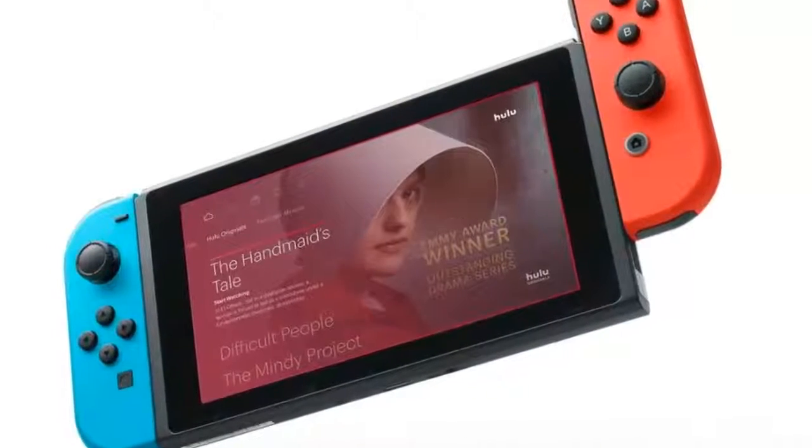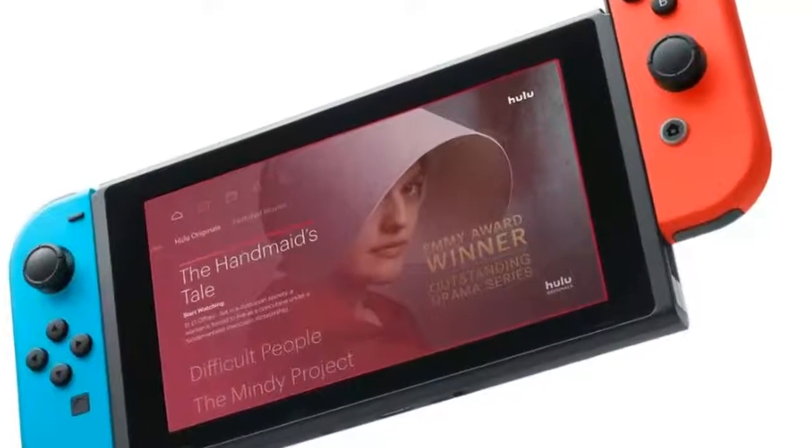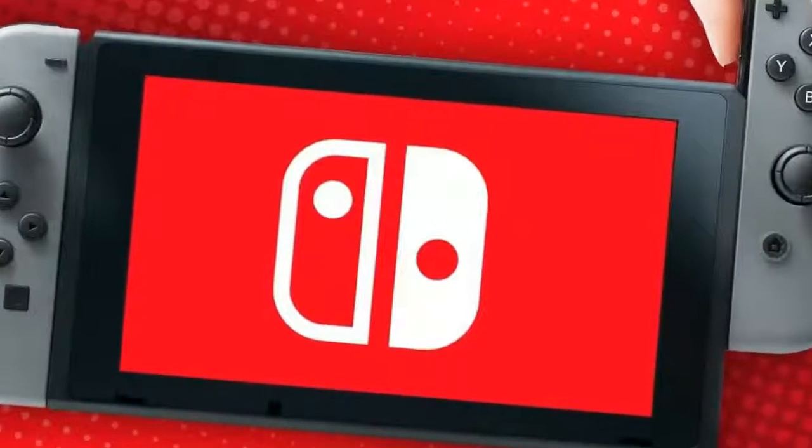This week, Nintendo added a new app to its eStore for the Switch: Hulu. It's the first major media app to arrive for the device, and it helps to demonstrate the Switch's potential beyond gaming.